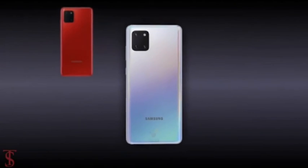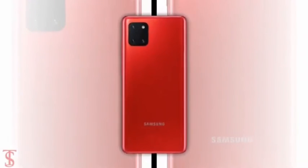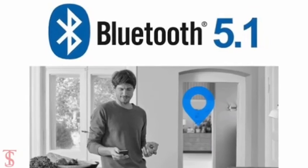Apart from this, there are no other details of the Galaxy Note 10 Lite leaked so far. The smartphone is also reported to support Bluetooth version 5.1, which will bring location tracking features.